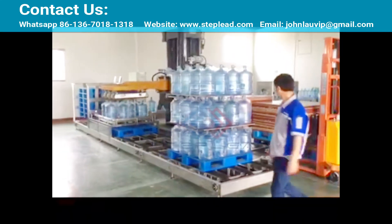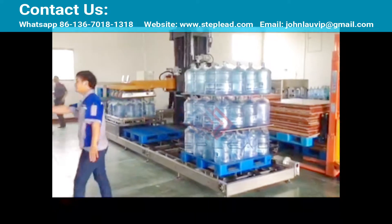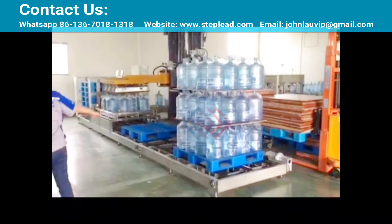StepLead 5 Gallon Bottle Palletizer Technical Benefits: only one person — a forklift operator — can complete the operation.